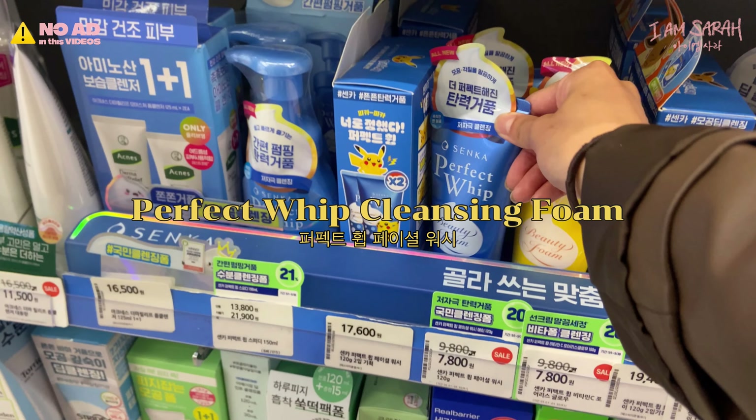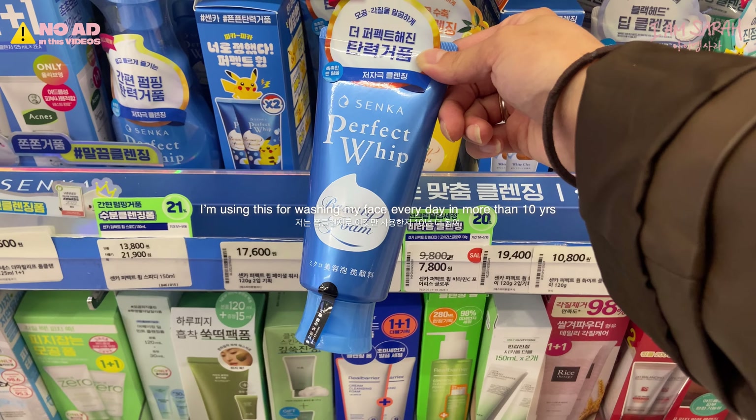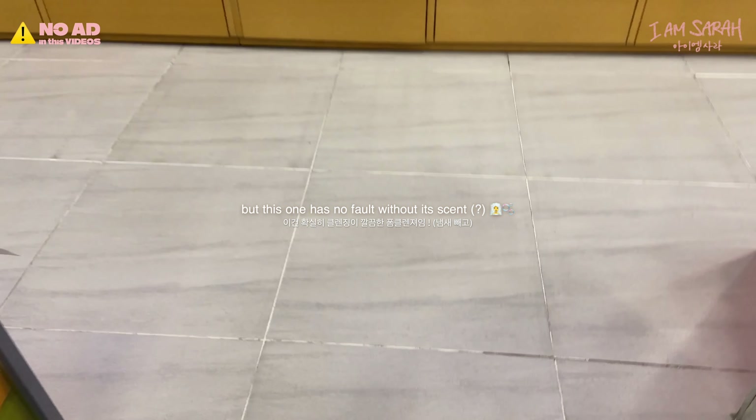Senka Perfect Whip cleansing foam. It's also on sale. I've been using this for washing my face every day for more than 10 years. Sometimes other cleansers don't wash clearly, but this one has no faults aside from its scent.